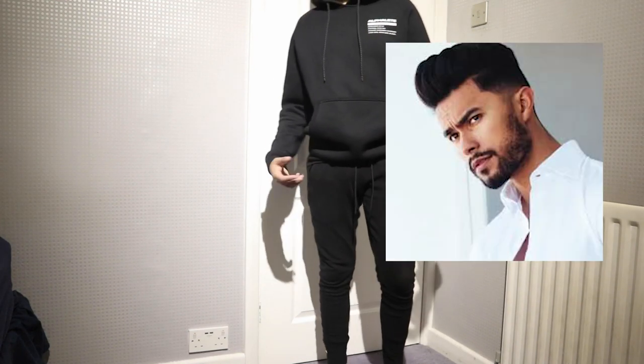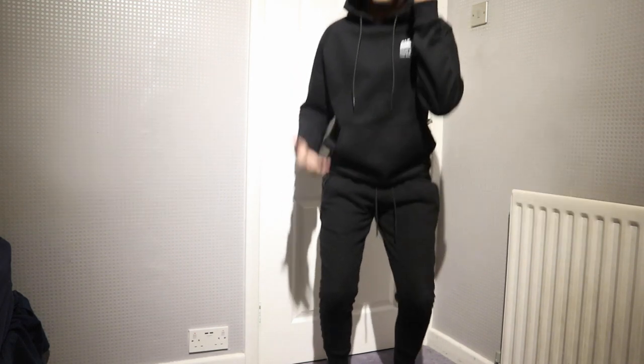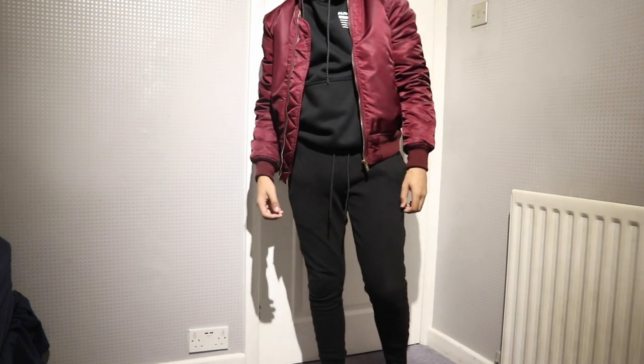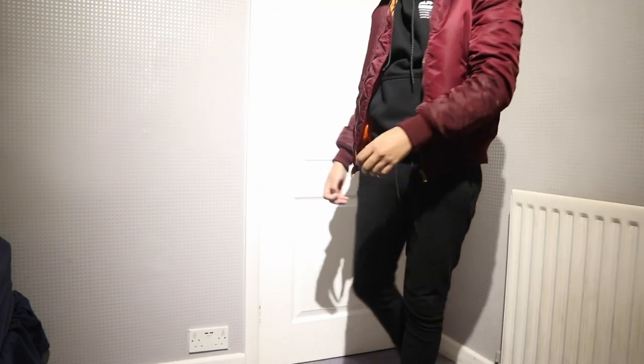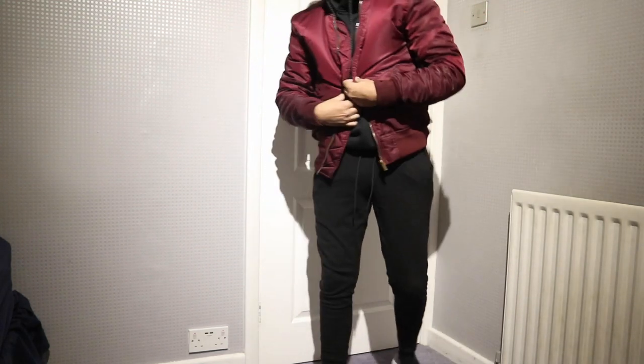So if you guys have done this video, you know that this guy and his brand are the hottest things in men's fashion. Their last launch was on the day of May, and one of the things I really wanted was his bomber jacket.